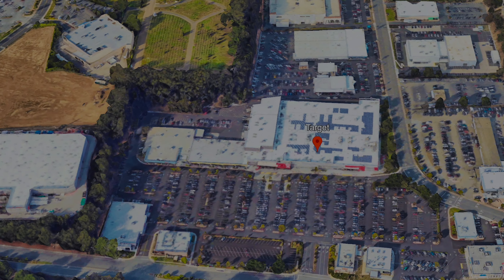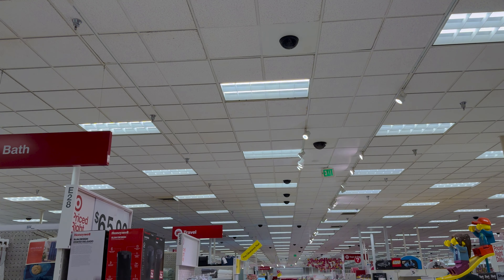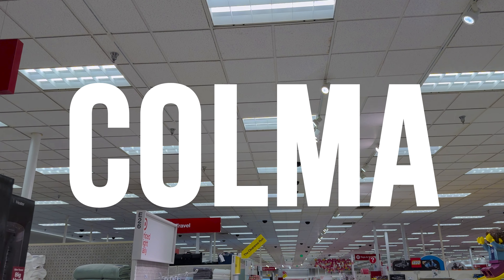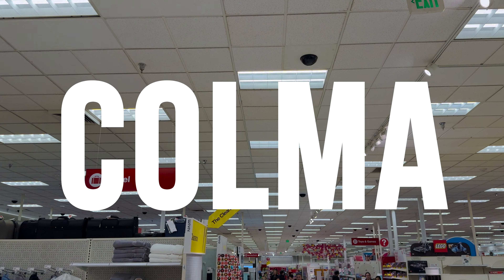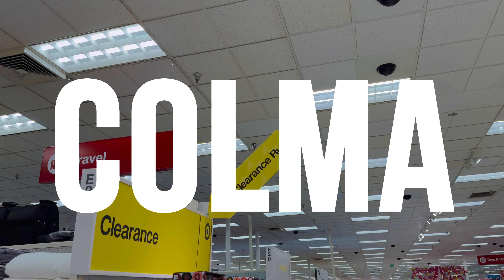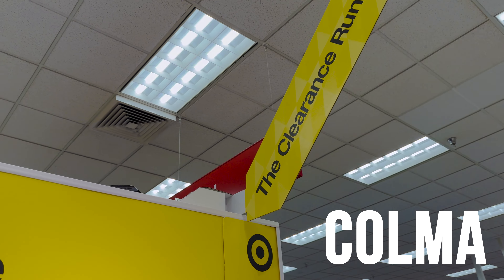Your favorite couple next door. Come along with us as we entertain, discover, and explore at your local Target store. This week we are in Colma trying to piece our lives back together. But don't wait until things fall apart — be quick to hop on the like button. It's free and it helps our little channel grow. Let's hop to it.